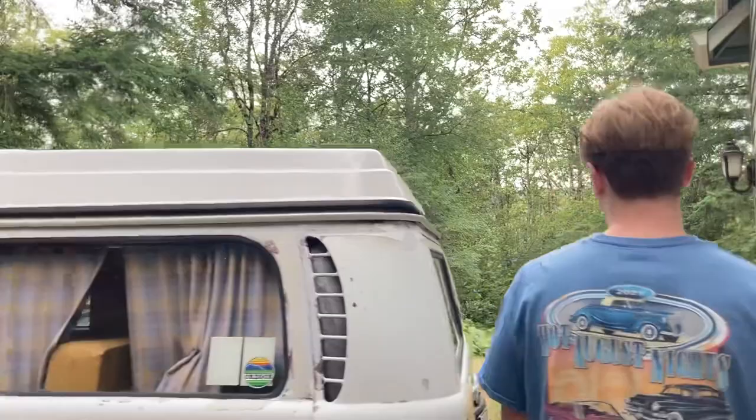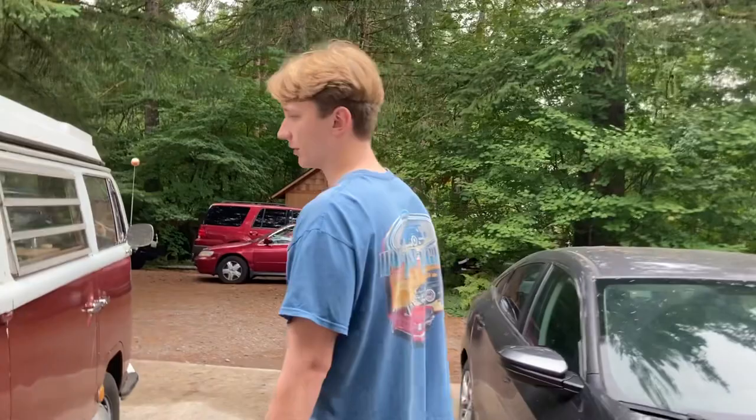I really like the early bay windows — the one con is they look like a bay window, which is more ugly, but they kind of act like a more refined split. Whereas if you go with a later bay window like a '72, they just started using the type 4 engine, so it's not as refined. The later '70s bay windows do have pretty cool interiors and really nice campers though, so I'd still like to own one eventually.